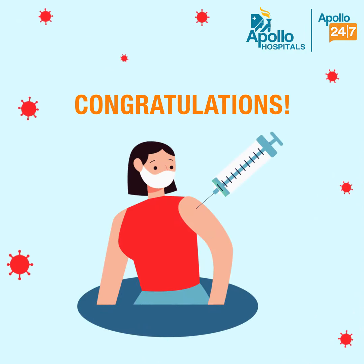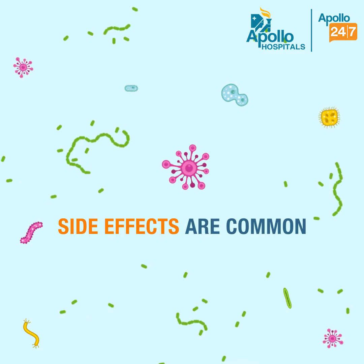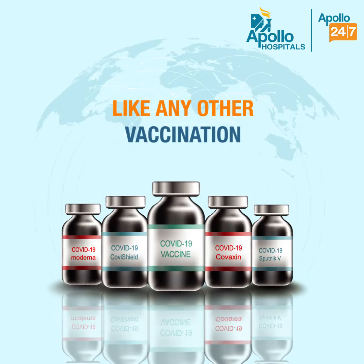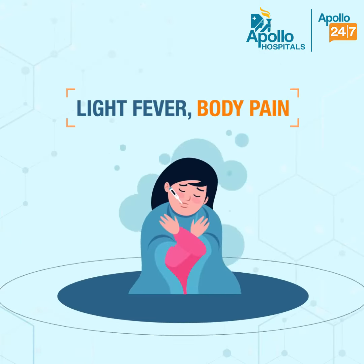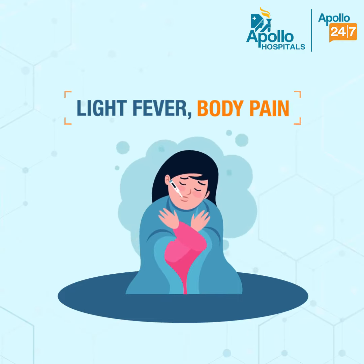Congratulations on taking your COVID-19 vaccination! It is very common to experience side effects post vaccination. These side effects may happen with any vaccine and may include pain and redness at the vaccination spot, fever, nausea, headache, and general weakness.